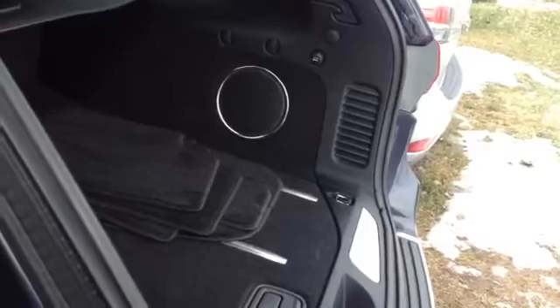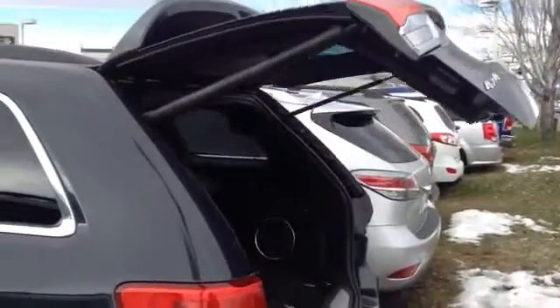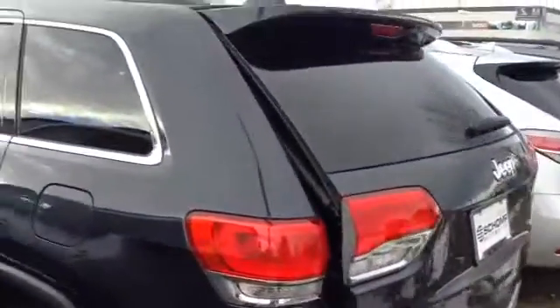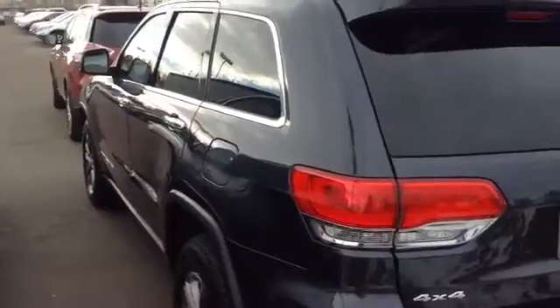The power tailgate button is right there. I'll go ahead and close this for you. There you go — power tailgate, just what you needed and wanted. There it is. I'll talk to you soon.